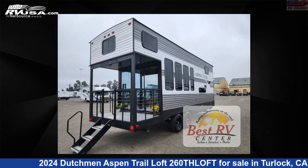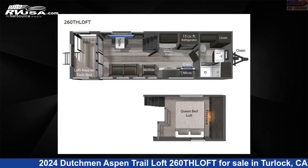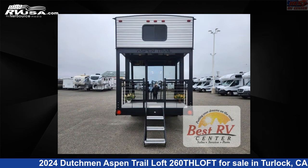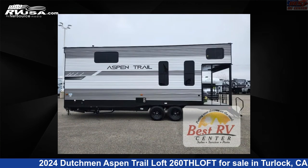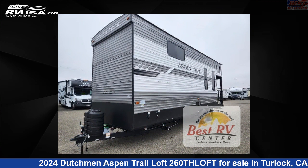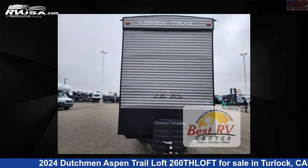This 2024 Dutchman Aspen Trail Loft 260-THLOFT is a destination trailer RV. It is located in Turlock, California, 95382 and is offered for sale by Best RV Center. Click the link in the video description to visit RVUSA.com and see more photos as well as the current price.